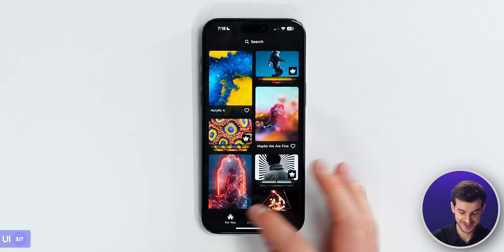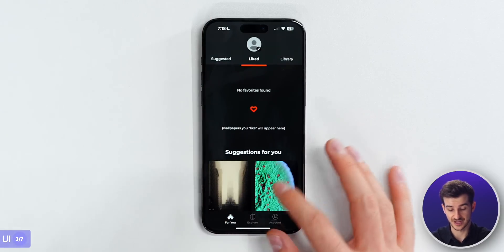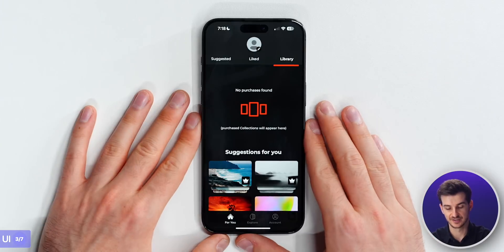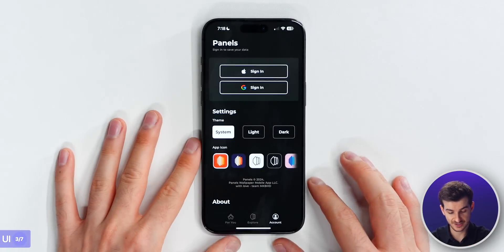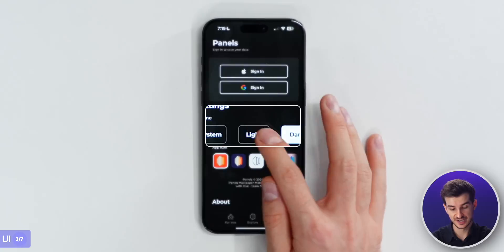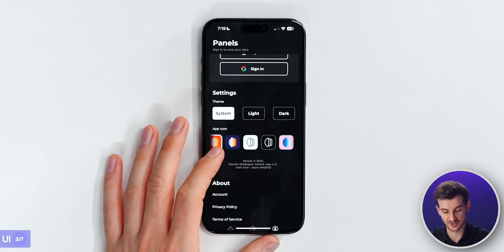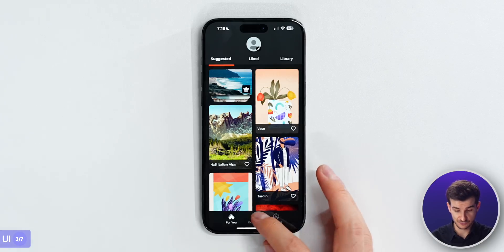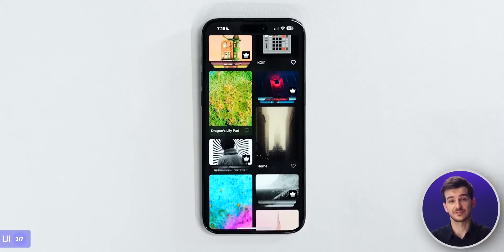Then they've got two more pages. There's a 'For You' page that suggests wallpapers based on what you like, your previously liked wallpapers, a library of wallpapers you've purchased, and an account page where you can log in if you skipped that at the start. You can also change the theme and even change the icon, which is quite interesting - they've got some interesting designs. So overall, it's a really clean UI, very simple to use and very fast to navigate.